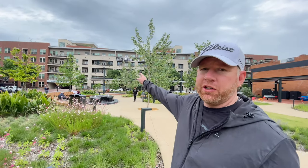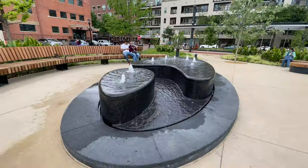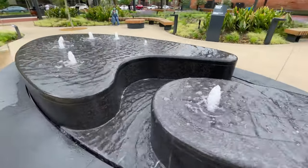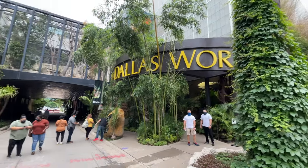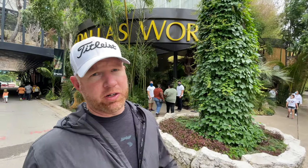Dallas really is a cosmopolitan city, as you can see with these 555 luxury apartments right here on Ross Avenue. And in Dallas, as in many big cities, they do have an aquarium — so this is the Dallas World Aquarium.